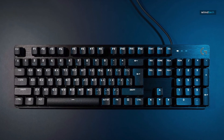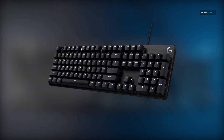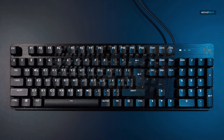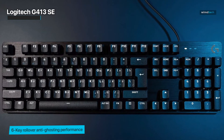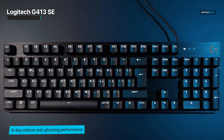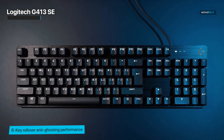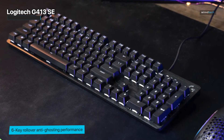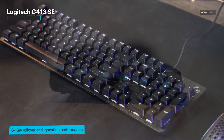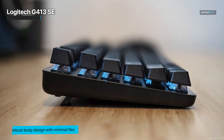Last but definitely not least, we have the iconic Logitech G413 SE backlit keyboard. When it comes to quality and reliability, Logitech is a name you can trust. The G413 SE embodies these qualities, offering a perfect blend of performance and aesthetics. The Romer-G mechanical switches provide lightning-fast response and impressive durability, ensuring your keystrokes are registered accurately every time.